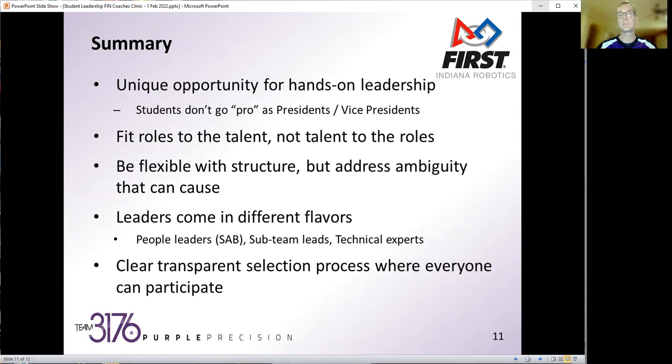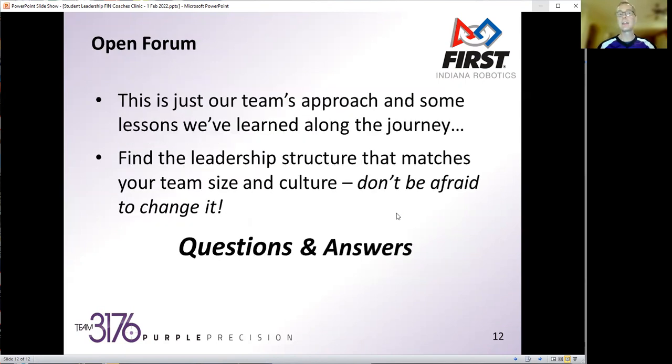With that large application pool, we can not only fill a great student advisory board, but also look for technical experts and sub-team leads. This is really just our team's approach and some lessons we've learned along the journey, recognizing it probably doesn't match every size and culture of all the teams out there. Find one that works for you, but then don't be afraid to change it — whether those are little tweaks or a wholesale change, depending on what the team's goals are, students' interests, and the makeup of the overall team and school.